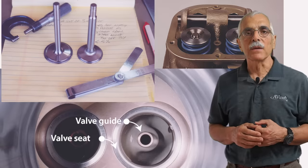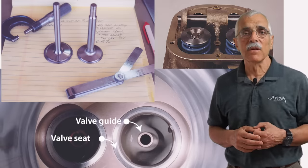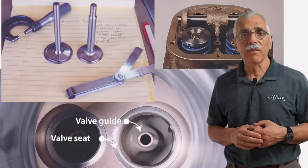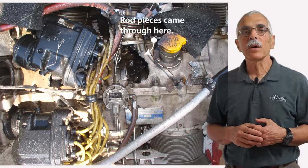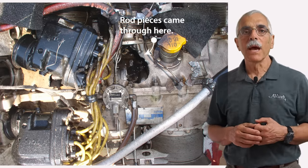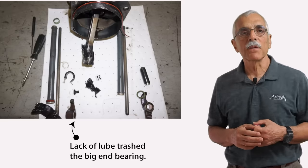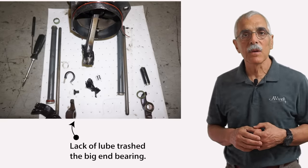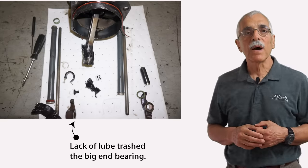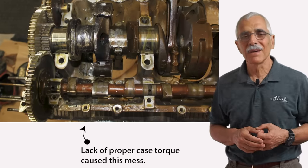Valves also fail due to poor fitting in guides or substandard materials — leaded avgas doesn't help this. When rods fail, the engine rather spectacularly comes apart and sheds parts and oil. This often happens because big-end bearings fail due to lack of lubrication — they spin on the crank journal and just come apart. I found a few rod bearing failure reports caused by under-torquing of the bolts when the engine was overhauled. So is that a maintenance or a structural failure? It's both.